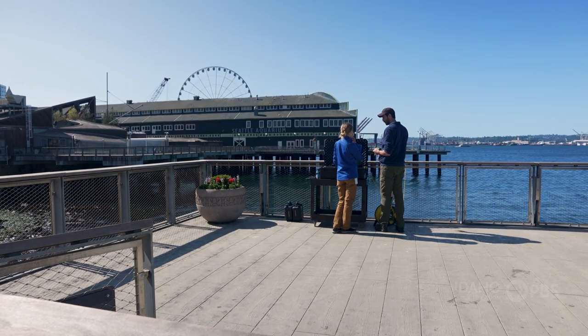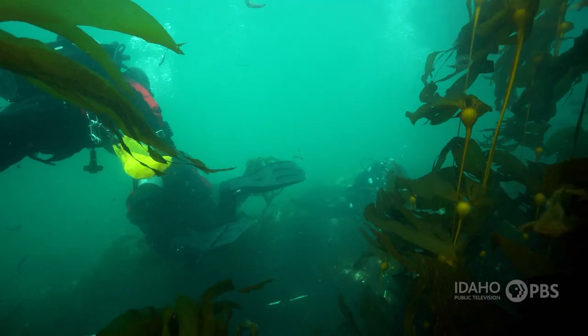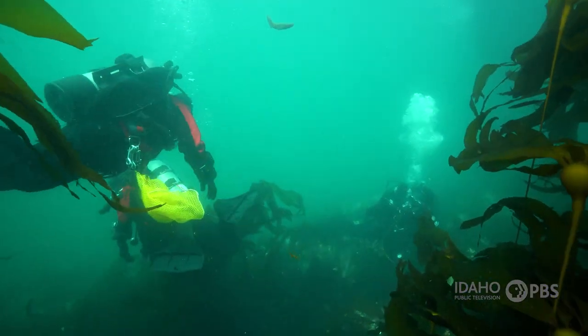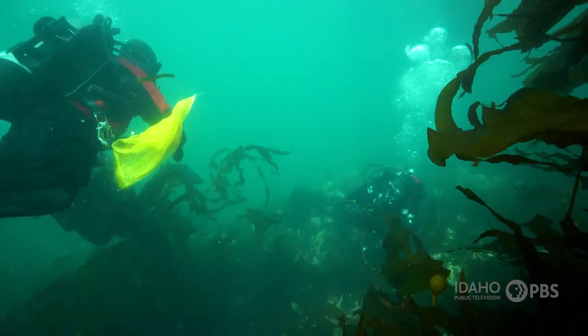Scientists at the Seattle Aquarium, Randell and Williams, study the kelp beds in Elliott Bay. Historically, what we do to collect data in kelp forests — and what I was trained on and have been doing for about 10 years as a scientific scuba diver — is to go into kelp forests and manually collect data.